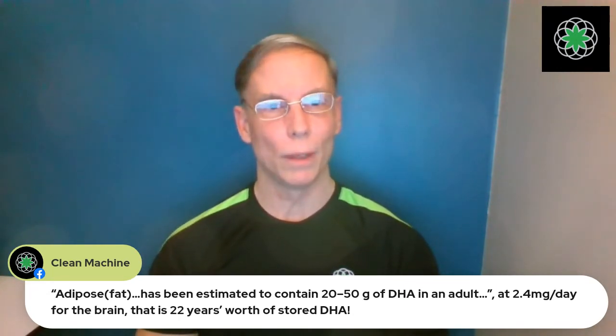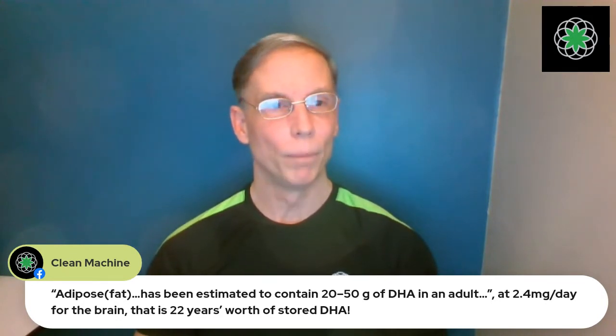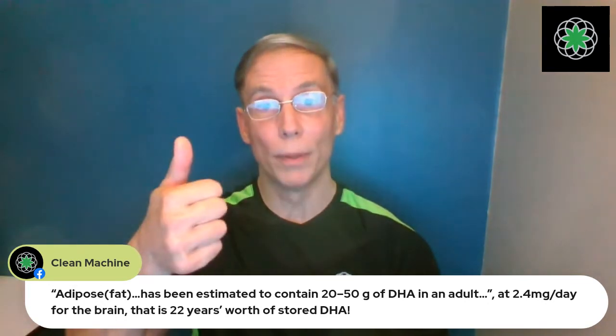They did an interesting study on rats — they stopped feeding them any DHA and fed them only ALA — and their brains restored to 100% DHA levels just on ALA alone. What's also interesting: if you take omega-3 completely out of someone's diet, their blood levels of DHA actually go up. Zero intake of omega-3 and blood DHA goes up — because the body says 'we have no input, let's release stored DHA into the bloodstream.'